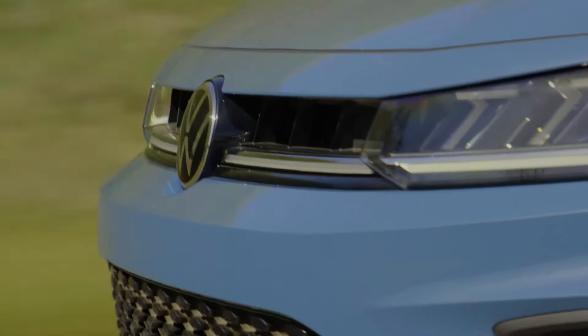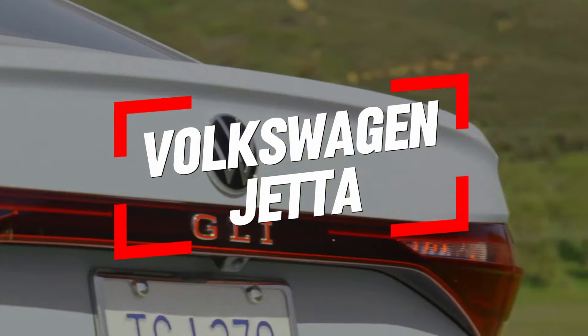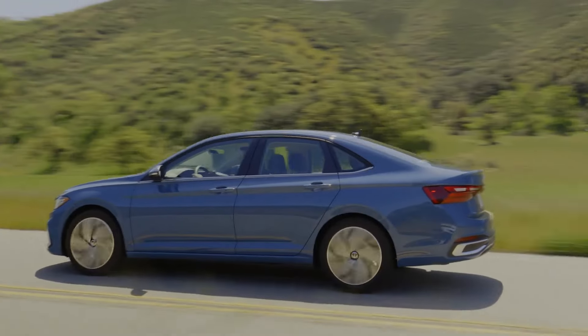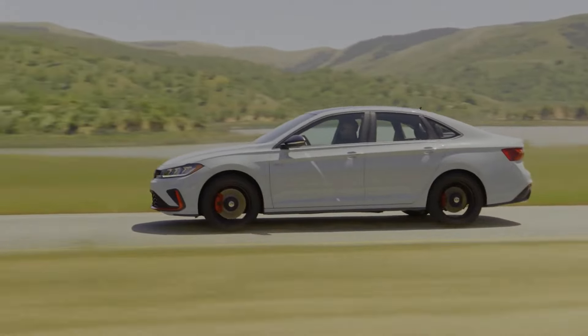Welcome to our first look review of the 2025 Volkswagen Jetta and Jetta GLI. This overview will delve into the latest updates, features, and specifications of these popular models. Whether you're a long-time Jetta fan or new to the Volkswagen lineup, this review will provide you with all the information you need.